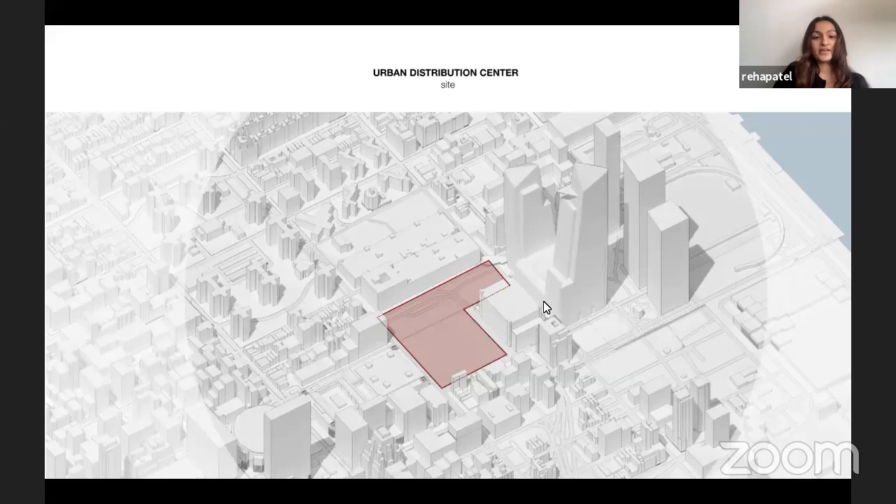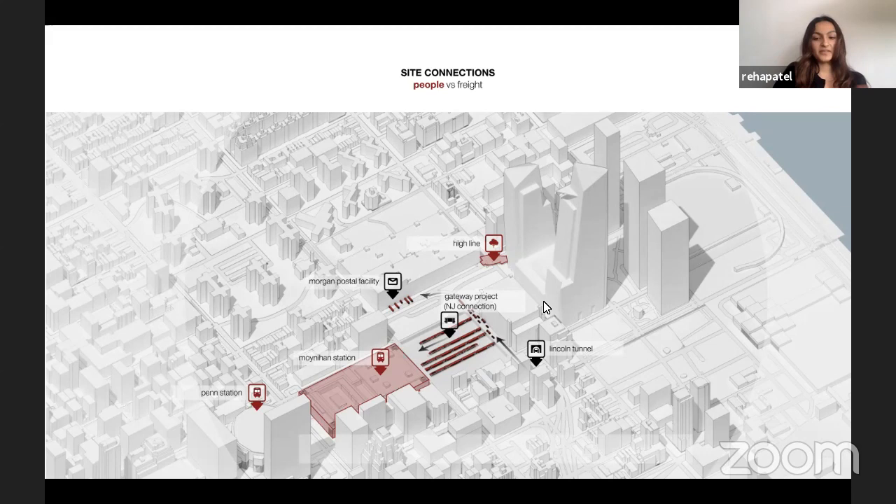Manhattan West. You can see various site adjacencies that exist with respect to people versus freight. People come in through Penn Station and Moynihan Station, as well as the High Line and Hudson Yards, whereas freight enters through Lincoln Tunnel and the Gateway Project that connects New Jersey to Penn Station.